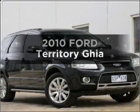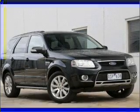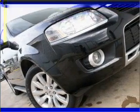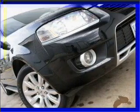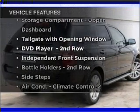Take a look at this 2010 Ford Territory. If you're looking for a vehicle with great attributes, look no further. It responds smoothly thanks to its automatic transmission. Plus, enjoy these notable features that are included in this ride.